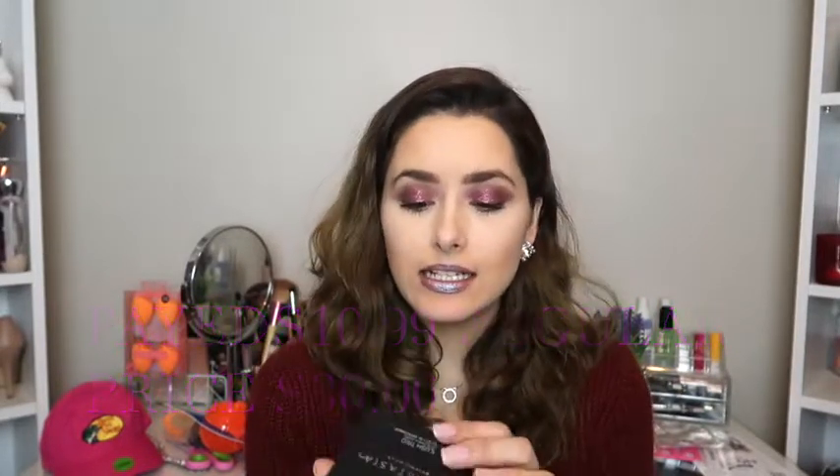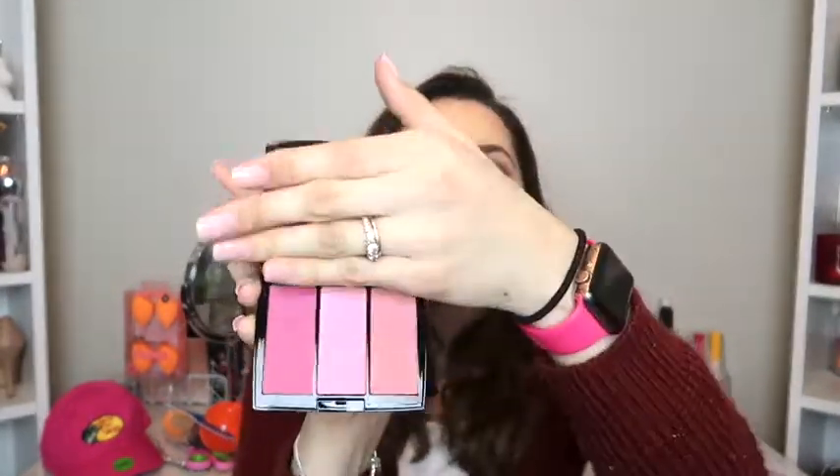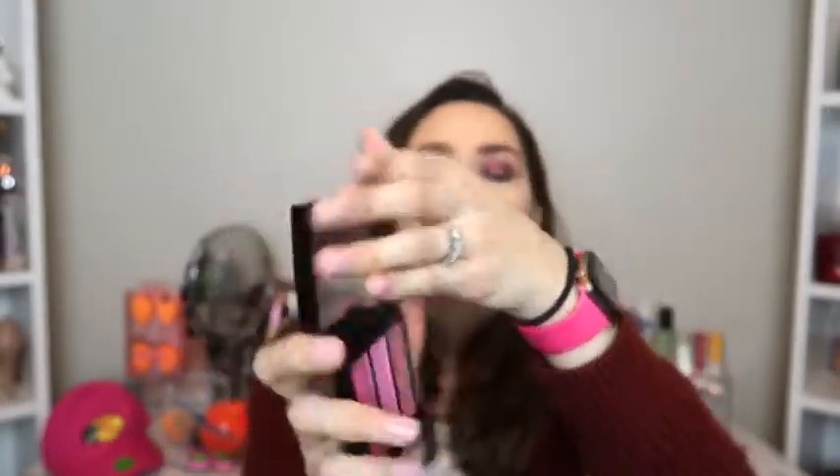The Anastasia Beverly Hills blush trio is $10.99 and I got it in the color 'Pink Passion.' The darkest pink is called 'Basically,' the lightest one is 'Sugar,' and then there's 'Rose.' I was really excited about this — I don't really own many Anastasia Beverly Hills products because they're so expensive. But look at the packaging — it's so pretty! When you open it up, there's a nice mirror too. Those colors are so nice and they're really buttery.